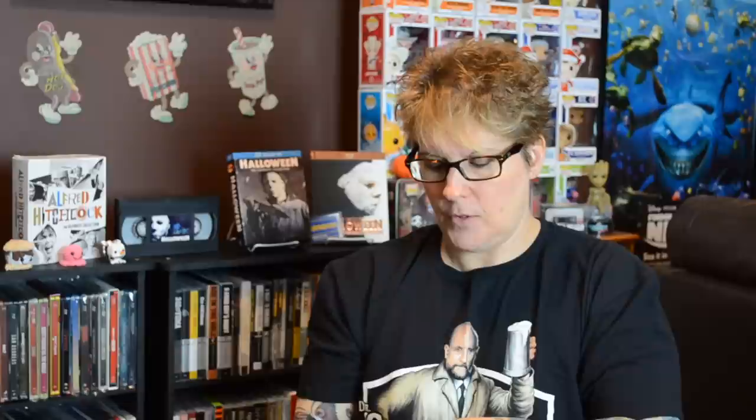They also have some older titles that they re-released. I got Eight Mile because I did not like the steelbook I had. There's a shot of Eminem on the back. There's no disc art on this one, but we do have inside artwork, which is nice because a lot of times when they do these older titles they don't add interior artwork. But they did a good job on these, so I'm really happy with the ones I picked up.